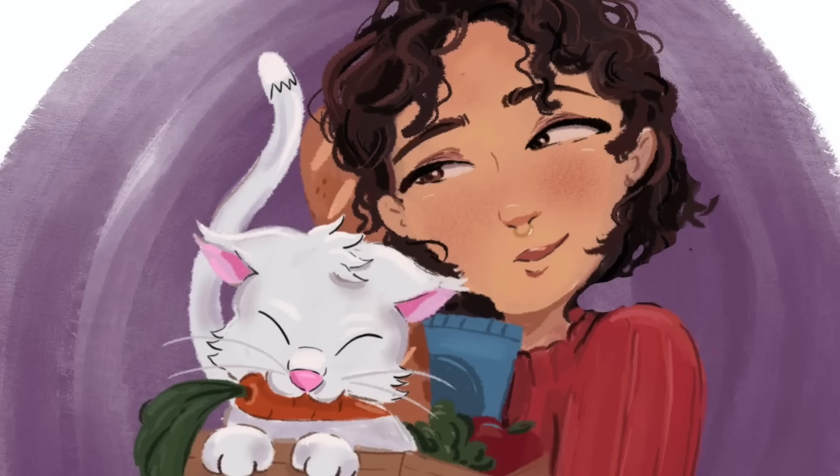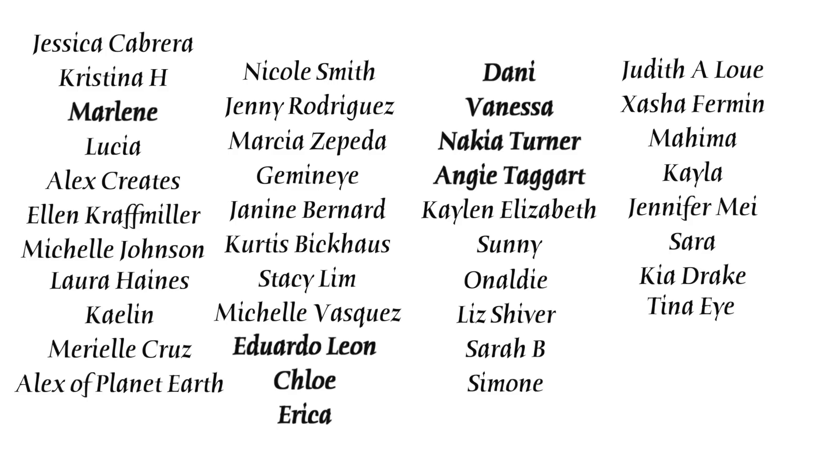That is all for this video — I really hope you enjoyed and were entertained. Let me know if there's anything specific I should try next month. Like and subscribe if you want, and follow me on Instagram where I post every single day. Shoutout to all my patrons, especially my Bodega Bosses and OG Bodega Babes.